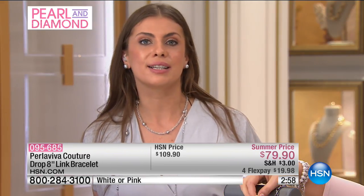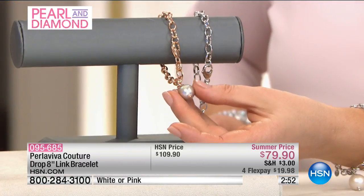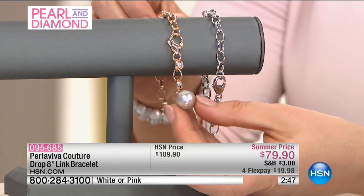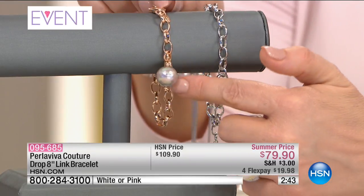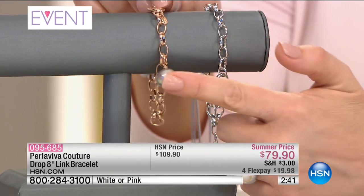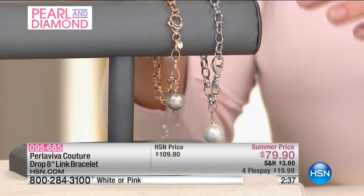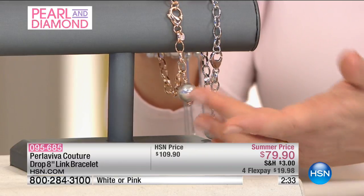So you have to think how difficult it is for us to find exactly what we like — how one of a kind these pieces actually are. Every pearl is different; that's just how they come from nature. But what you're getting with Perla Viva is the best of those one-of-a-kind pearls. Take a look at the size of that pearl — no two will ever be alike.